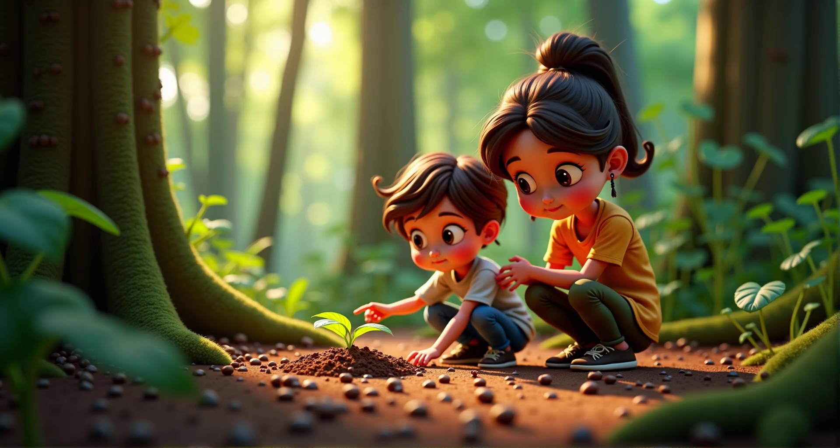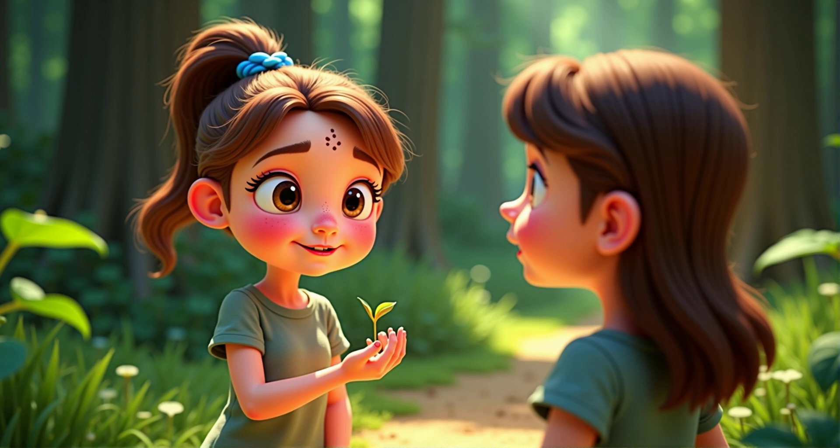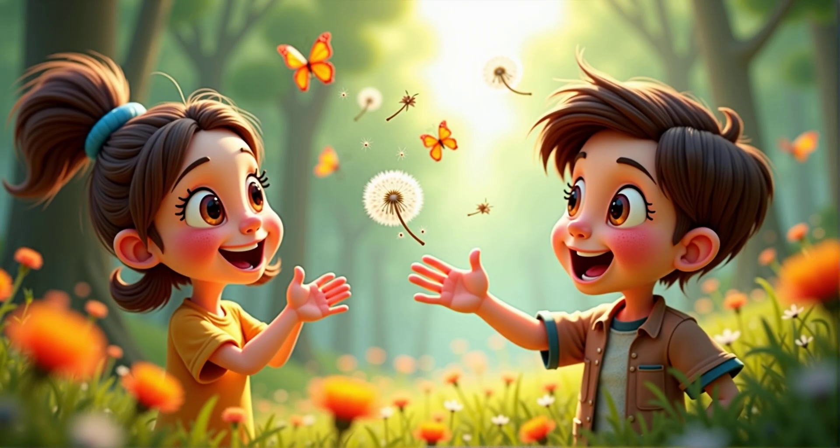Have you ever wondered how plants grow in places far away from where they started? I think they grow from seeds, but I'm not sure how they get so far. Great start! Seeds are like little travelers, and they have different ways to move around. Can you think of any ways seeds might travel?